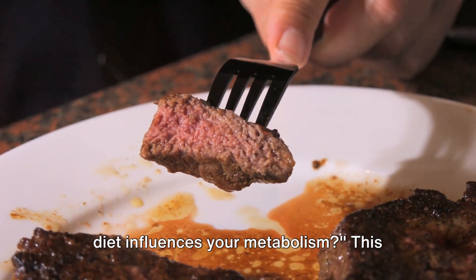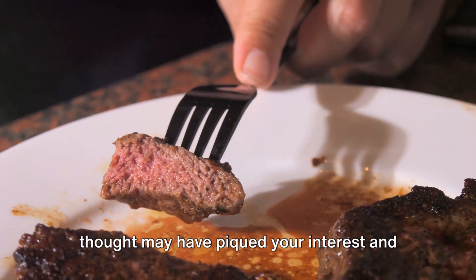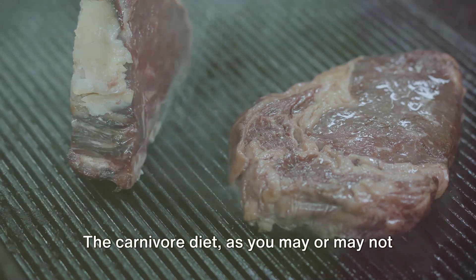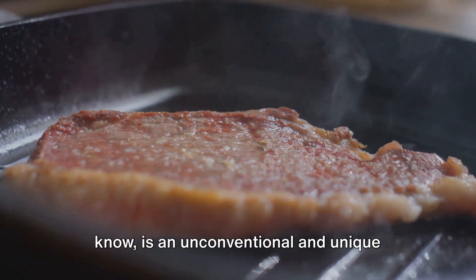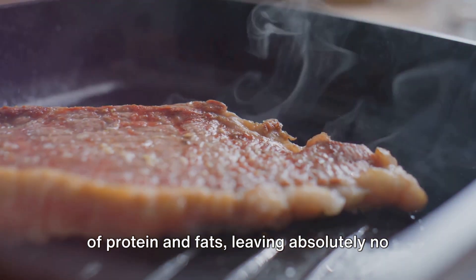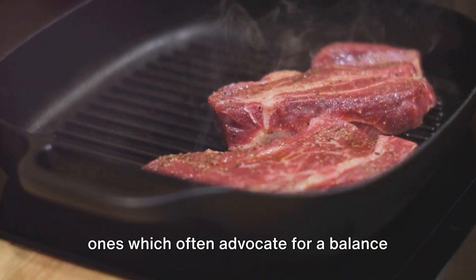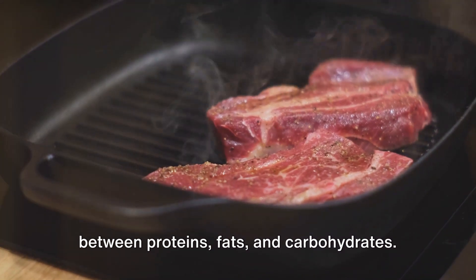Have you ever considered how a carnivore diet influences your metabolism? This thought may have piqued your interest and curiosity on multiple occasions. Now let's explore this fascinating topic. The carnivore diet is an unconventional and unique dietary regimen — a diet that consists predominantly of protein and fats, leaving absolutely no room for carbohydrates. This diet starkly contrasts with common ones which often advocate for a balance between proteins, fats, and carbohydrates.